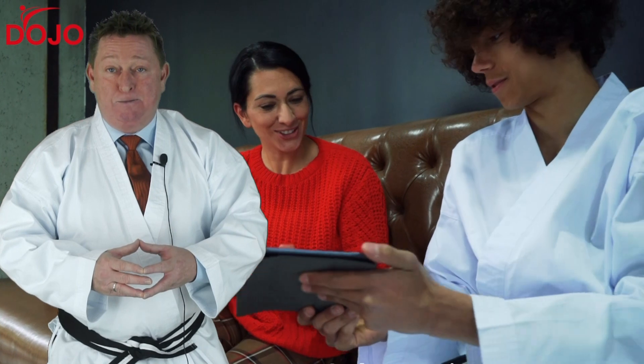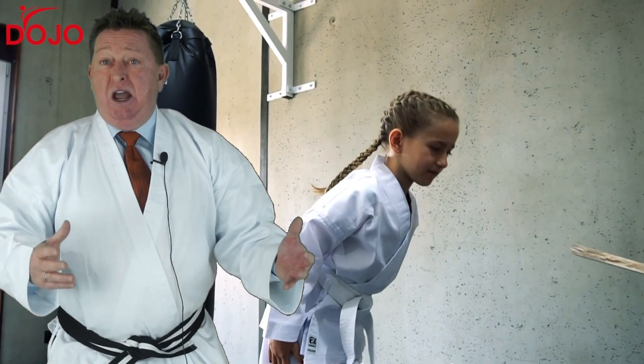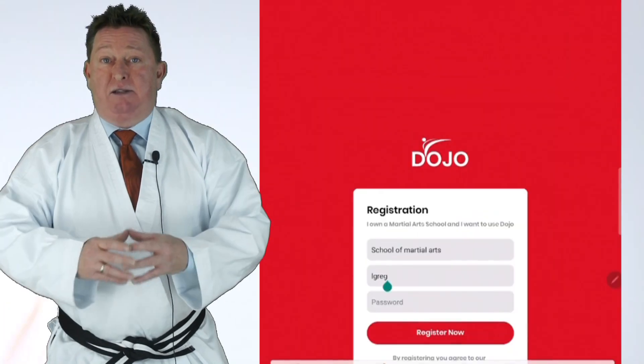The average martial arts school uses between 12 to 15 different applications and pieces of paper to run their martial arts school every day — from calling your school to booking appointments: did they show up, did they get a callback, did they make a new appointment, did they sign up after the class, did they bring a friend?